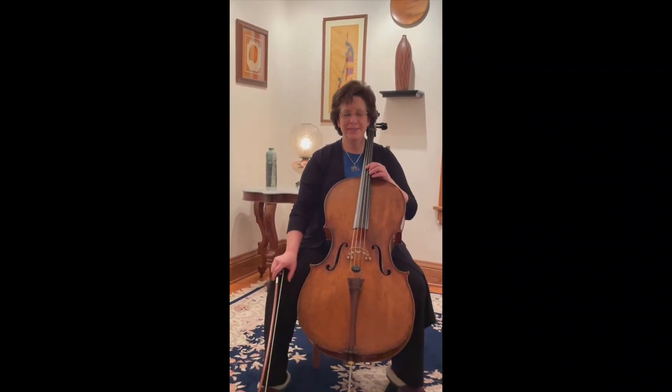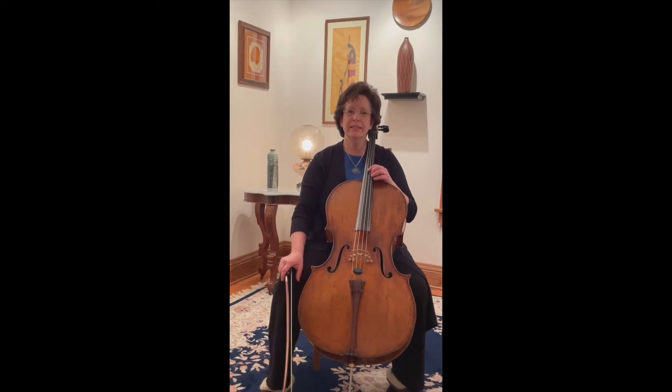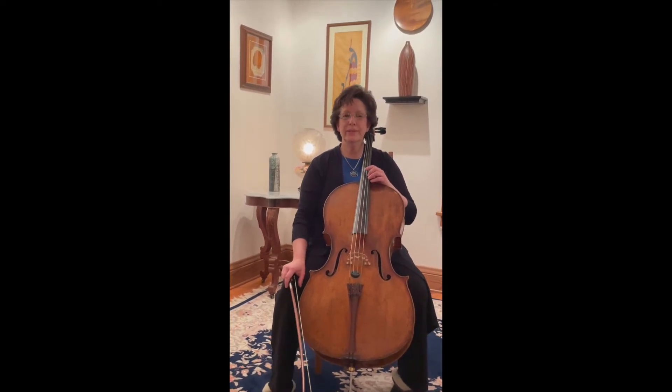Hi, everyone. My name is Julie Sturm, and I am the principal cellist of the Des Moines Symphony. I have played with them for 21 years now.